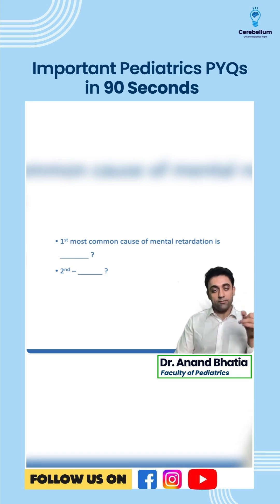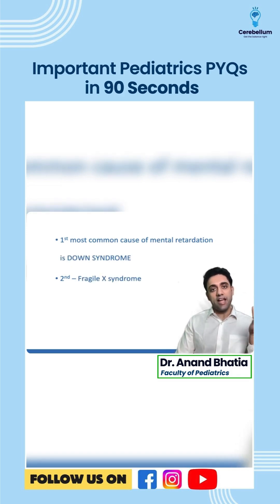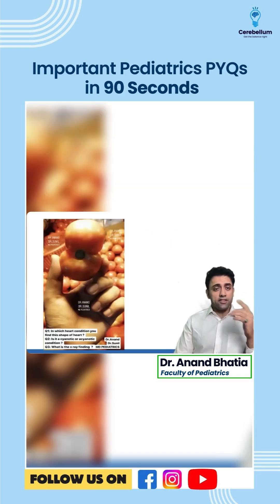If you are talking about the non-preventable cause, it will be Down syndrome. The preventable cause of intellectual disability is congenital hypothyroidism.